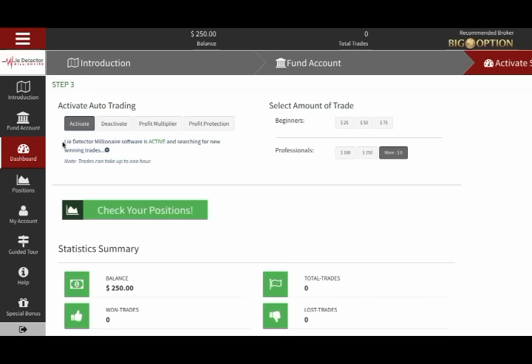Once the settings are done, just that quickly, the system goes to work looking for the most probable and profitable possible trades to make on your behalf. Right now it's researching, analyzing, and weighing the millions of possible factors that could affect the price before it enters into a trade.